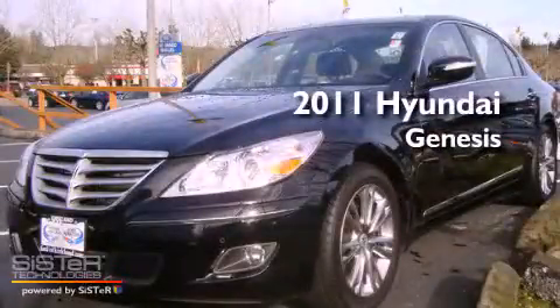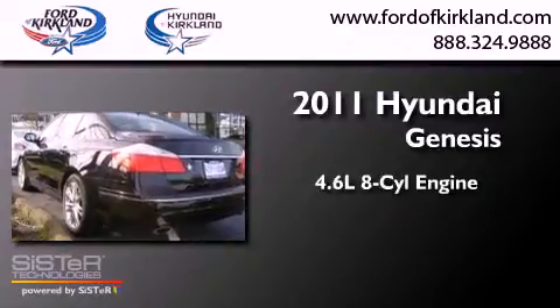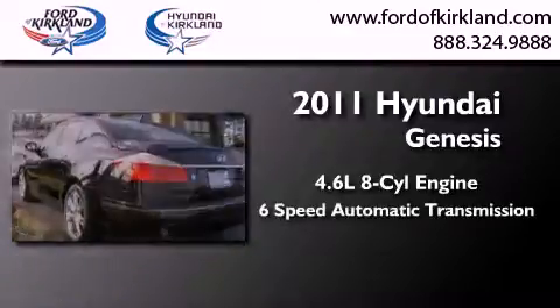This is a 2011 Hyundai Genesis. It has a 4.6-liter 8-cylinder engine and a 6-speed automatic transmission.